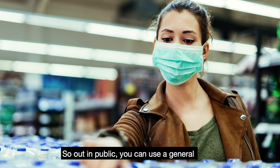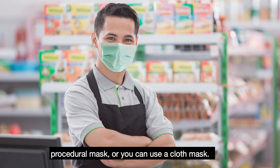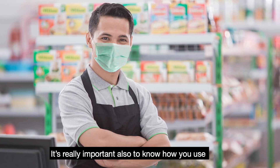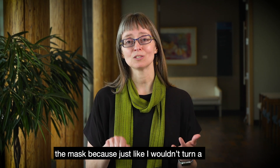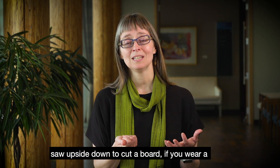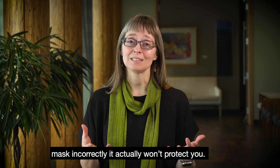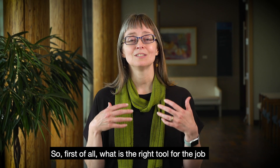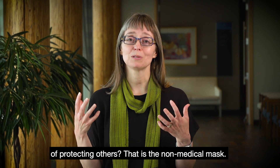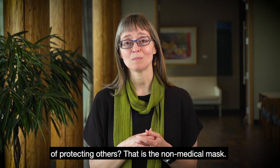So out in public, you can use a general procedural mask or you can use a cloth mask. It's really important also to know how you use the mask, because just like I wouldn't turn a saw upside down to cut a board, if you wear a mask incorrectly, it actually won't protect you. So first of all, what is the right tool for the job of protecting others? That is the non-medical mask.